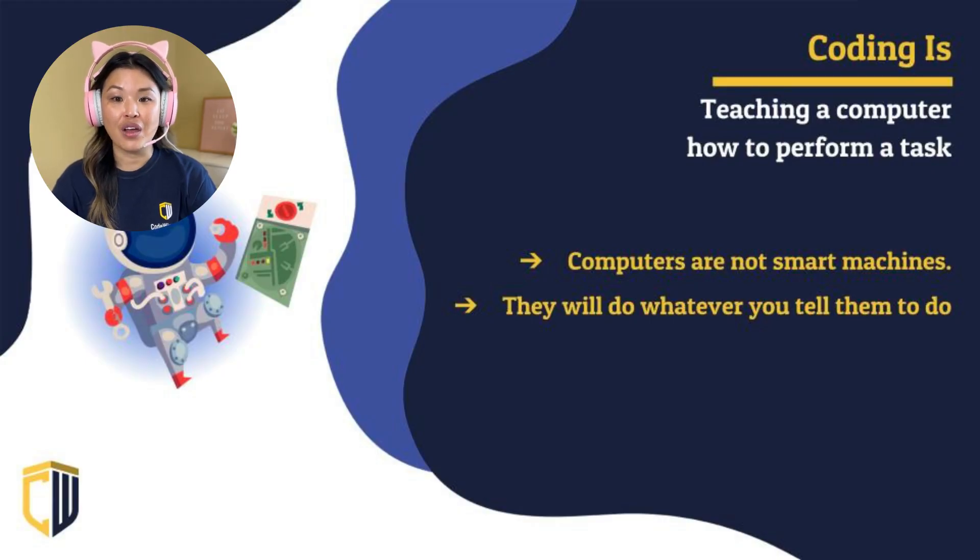What is coding? Coding is giving a set of instructions to a computer to perform a specific task. Computers aren't very smart machines — they're not like you guys, you guys are very smart. Computers don't do anything until we tell them what to do.